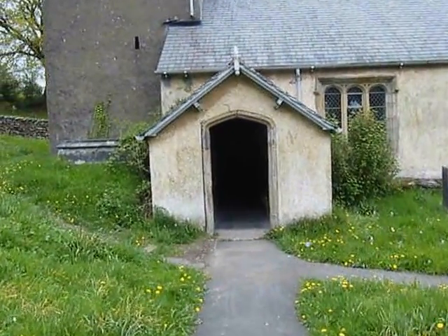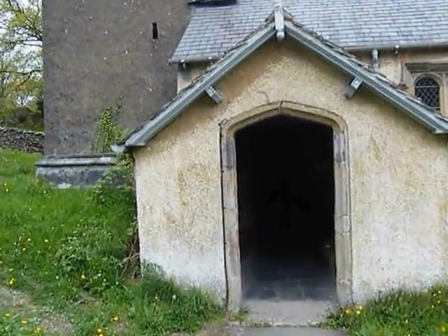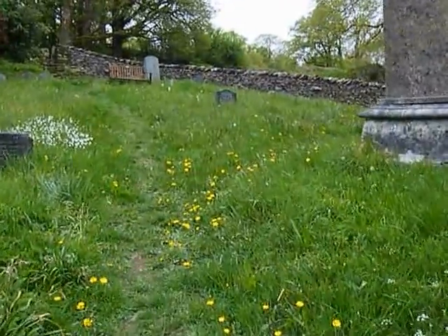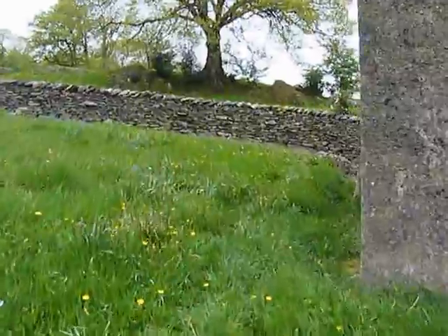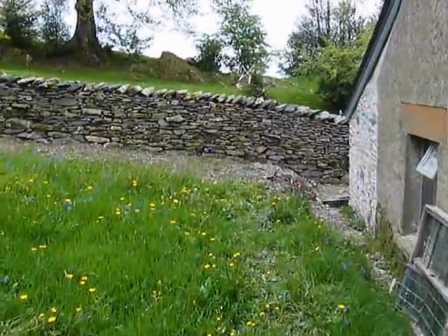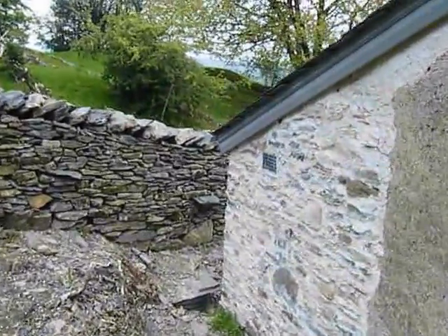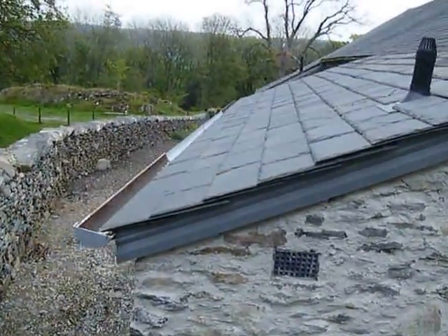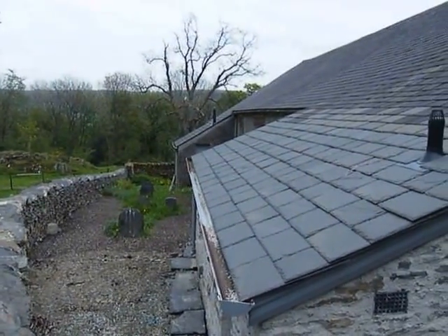Well, here we are approaching St Anthony's Cartmel Fell, and as you can see there's no evidence of the extension we've had built from the normal approach to the church. But if we go around the back and around the side at the west end, we just begin to see the new building very neatly joined on to the existing, just echoing the boiler room that you can see at the far end there.